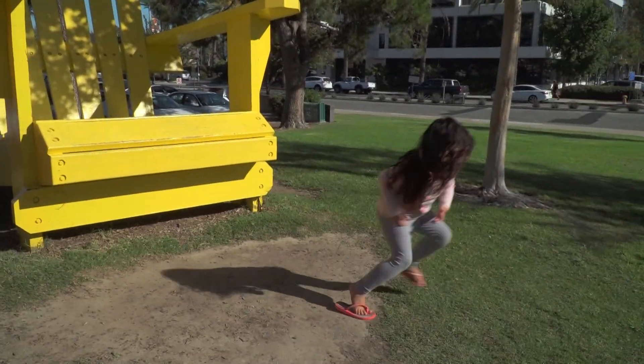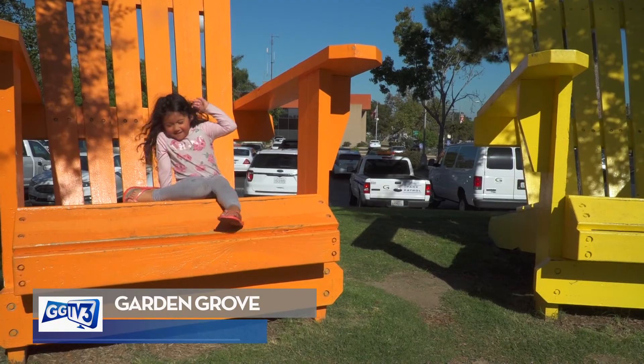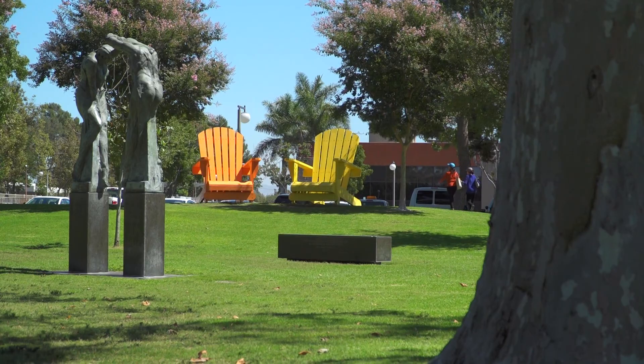They're bright, super-sized, and pretty comfortable too. You've probably noticed the colorful Adirondack chairs placed around Garden Grove, and you may have also wondered why.